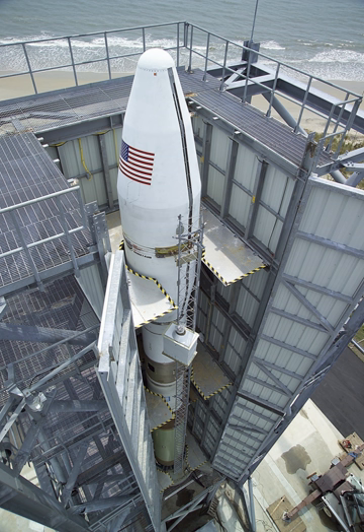The original Minotaur I launch vehicle consists of an M55A1 1st Stage, SR-19 2nd Stage, Orion 50XL 3rd Stage, Orion 38 4th Stage, and optional HAPS 5th Stage for velocity trim and multiple payload deployment. Payload capacity is 580 kg to a 185 km, 28.5-degree orbit from Cape Canaveral, or 310 kg to a 740 km orbit.